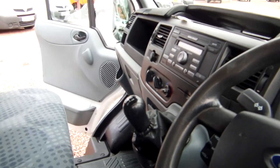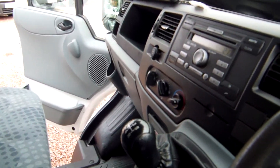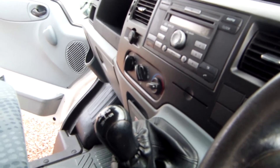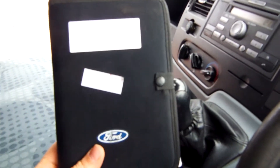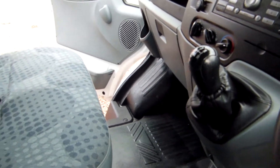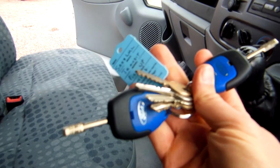Right, in the cabin — and again the same theme runs throughout here. Nothing broken, nothing hanging off. The plastics are all in good order. There's the aforementioned manual and book pack there for the vehicle, and if I turn the engine off for a second you'll see that we have spare keys too.